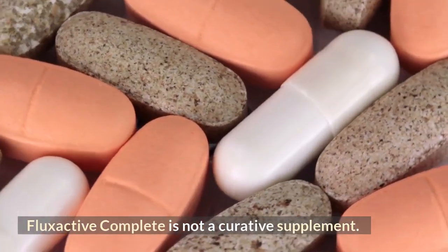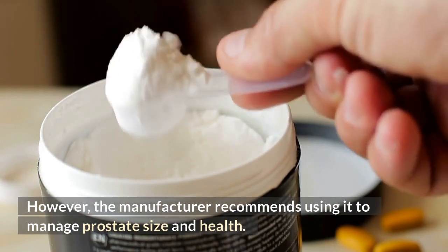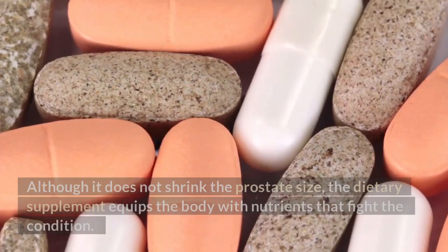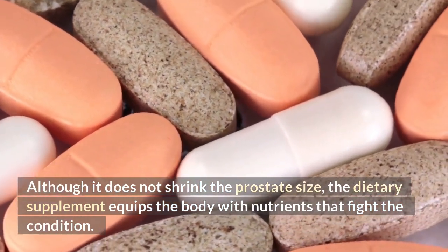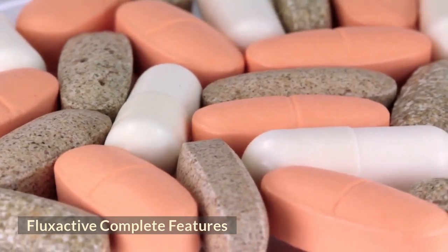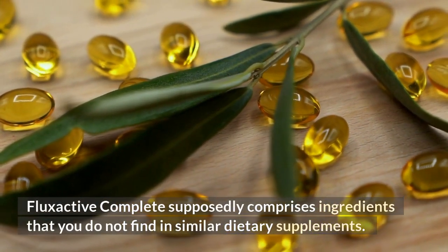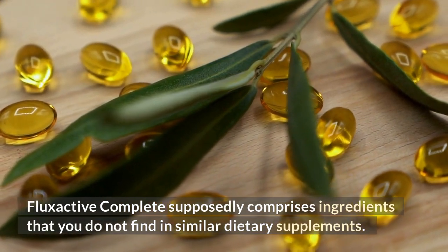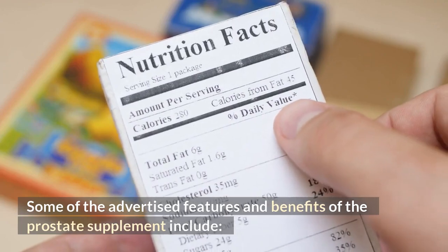FlexActive Complete is not a curative supplement. However, the manufacturer recommends using it to manage prostate size and health. Although it does not shrink the prostate size, the dietary supplement equips the body with nutrients that fight the condition. FlexActive Complete Features: FlexActive Complete supposedly comprises ingredients that you do not find in similar dietary supplements. Some of the advertised features and benefits of the prostate supplement include the following.